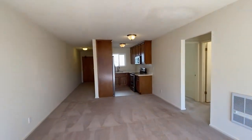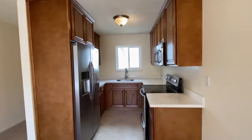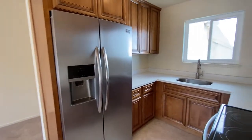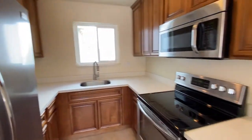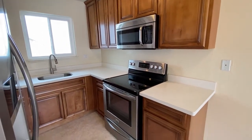There's a nice updated kitchen with beautiful wood cabinets, a full-size side-by-side fridge, stainless steel sink, a microwave, and a glass top electric stove.